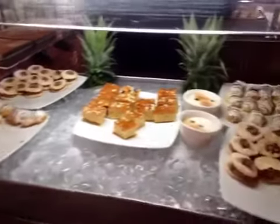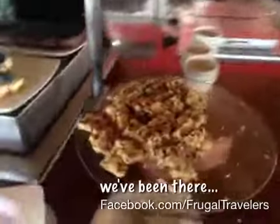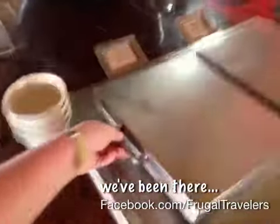The dessert section features popsicles, cookies, more sweets, and ice cream.